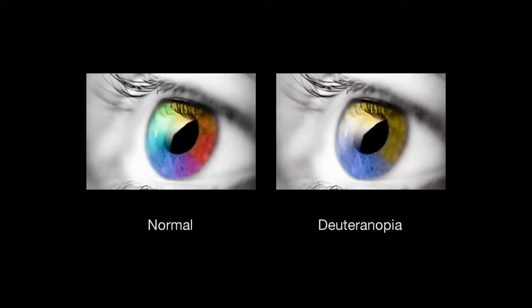The most common form of color blindness is the word I cannot pronounce. Normal human eyesight sees the entire color spectrum — red, yellow, green, blue. But if you have color blindness, the most common form, you see this goldish, greenish color — it merges all of the colors into two.